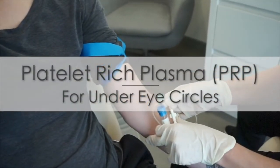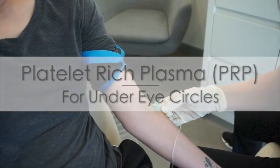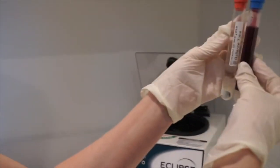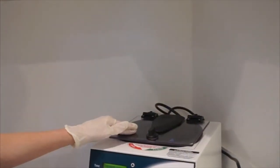Three done — that wasn't bad. Yeah, that's like a tiny, tiny needle. Really good. So we're putting the PRP in the centrifuge. I want to make sure my tubes are balanced — one side and then the other. Hit start.